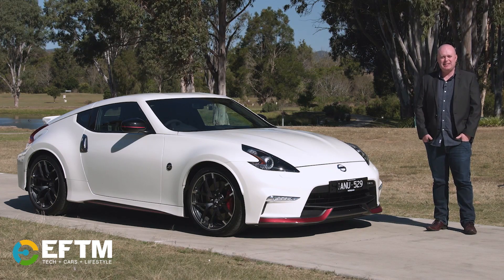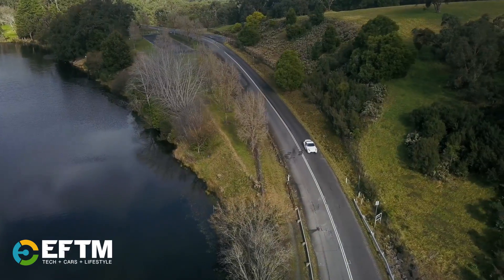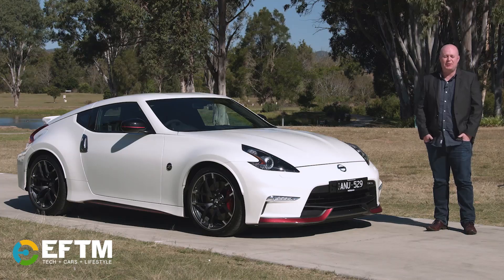G'day, Chris Bowen from EFTM. It's hard to believe that Nissan's famous Z nameplate has been around for almost 50 years. In 1969, it debuted on a Datsun known as the 240Z.